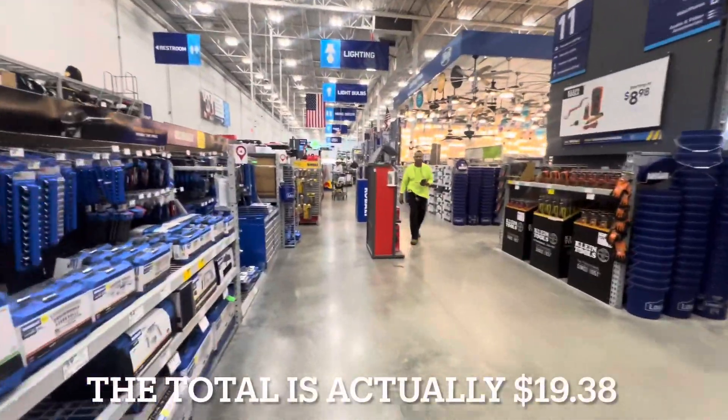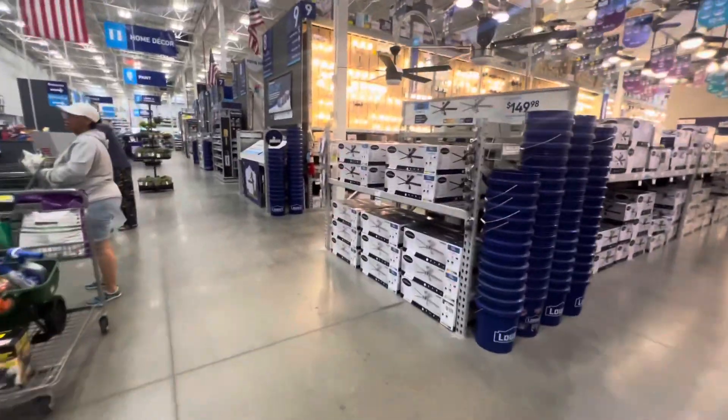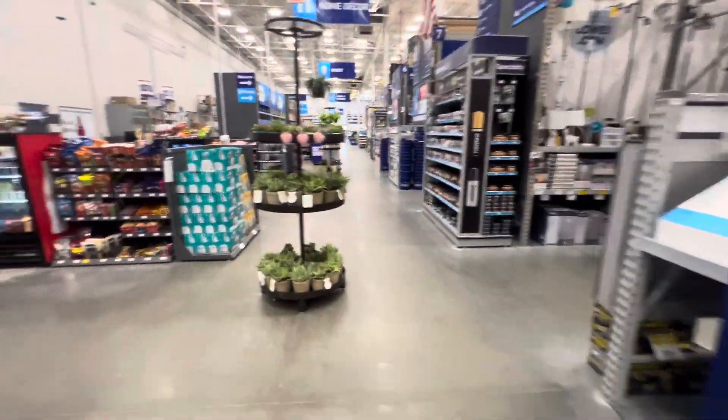The total for the batch is like $19.33, so that's really good. Those batches are so easy because they tell you exactly where the item is.